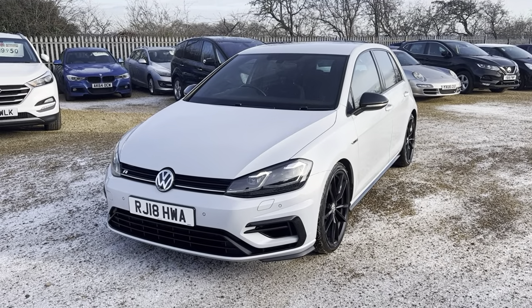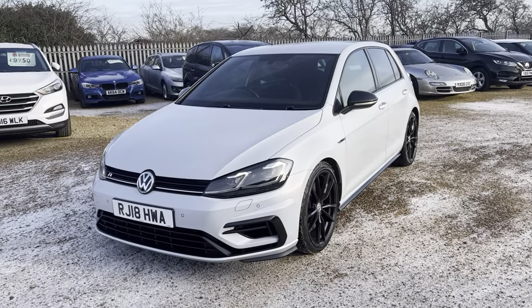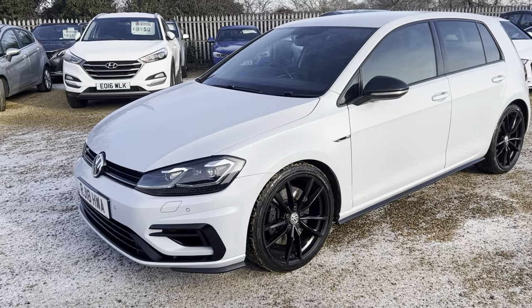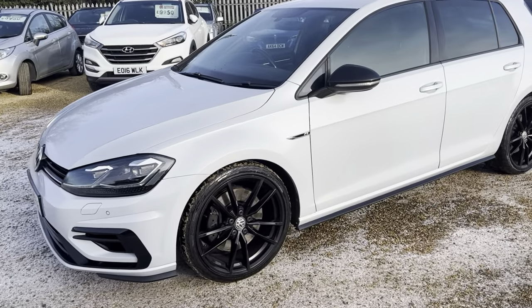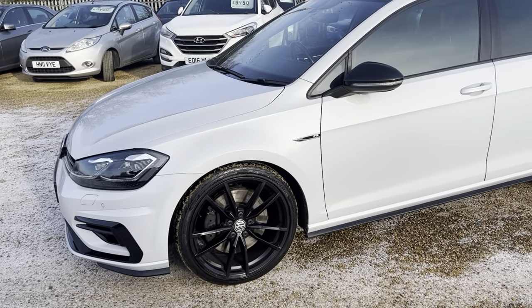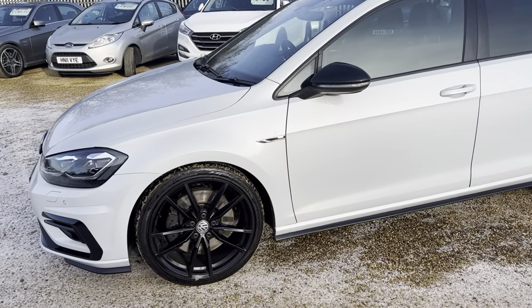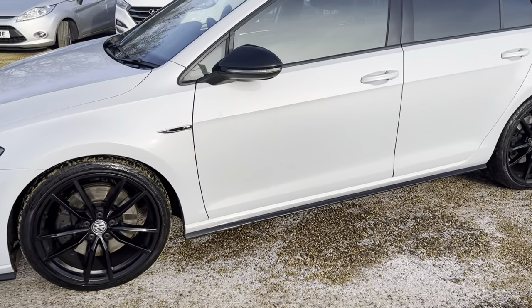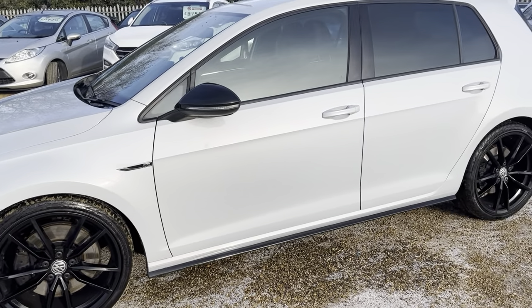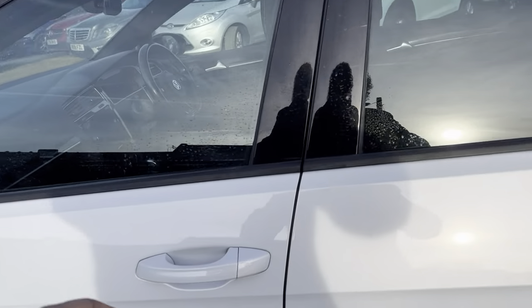Hi guys and welcome to CarFirm. Here today we have our stunning 2018 Golf, 2 litre in a lovely, stunning silver. I don't know the exact colour name but it's a white silver with Victoria alloys in black, sets it off really well, privacy glass all the way around. It's a stunning looking vehicle.